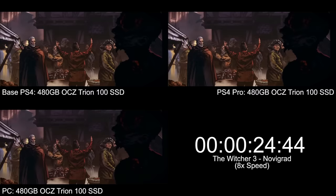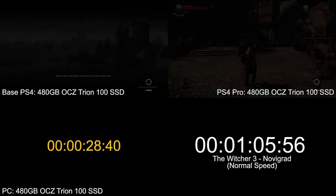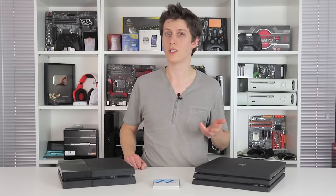The Witcher 3, for example, is still at 67.5 seconds loading into Novigrad on PS4 Pro. But on PC, loading Witcher to that same spot on the same OCZ SSD takes just 28.4 seconds — loading in ultra textures as well. And yet PC achieves it all in under half the time of PS4 Pro.